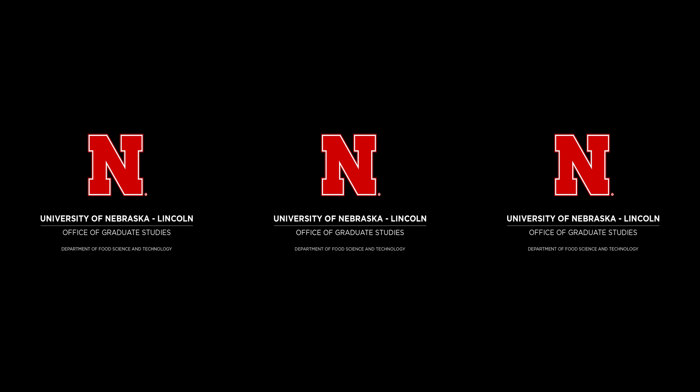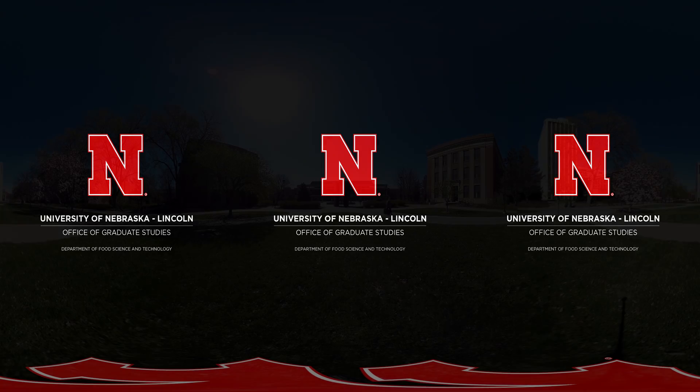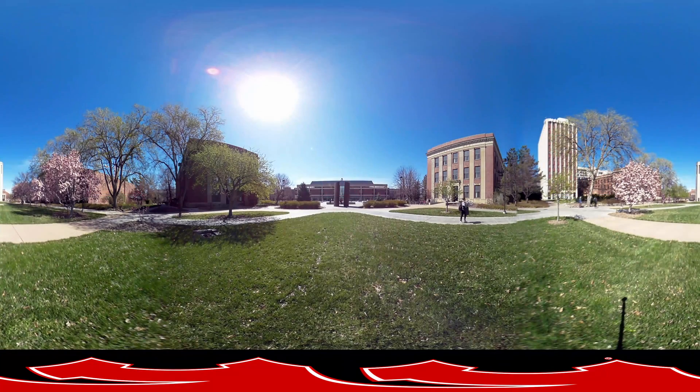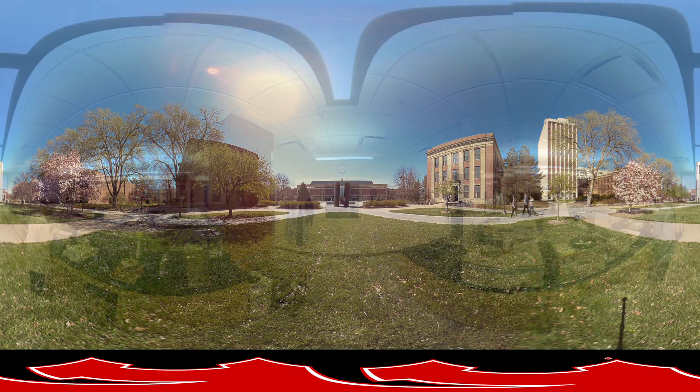Welcome to the University of Nebraska-Lincoln Food Science and Technology Virtual Tour, which provides a snapshot of the opportunities available to graduate students. Take a look around and use your mobile or desktop device as a lens into your future. Make sure to utilize the full 360-degree space by moving your phone or dragging your desktop cursor up and down and side to side. Feel free to stand up, walk around, and experience each space.